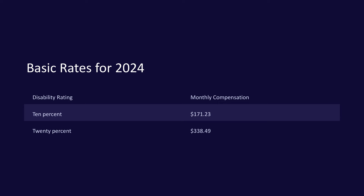Basic rates for 2024. Here are the basic monthly compensation rates for Veterans with a disability rating between 10% and 100%. Note that these rates can increase based on factors like dependents and special circumstances. 10% disability rating: $171.23 per month. 20% disability rating: $338.49 per month.